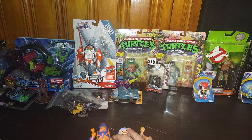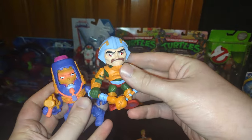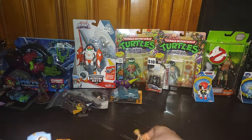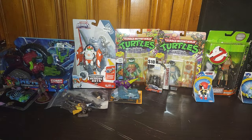Next we got some He-Man figures — got these little figures of Man-at-Arms, Many Faces, and He-Man from Masters of the Universe.